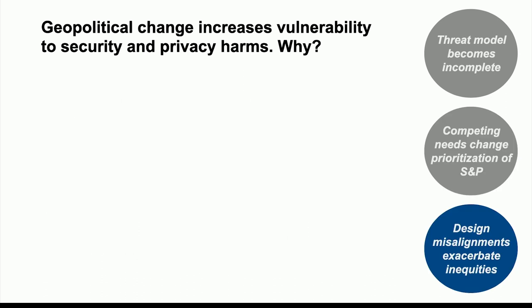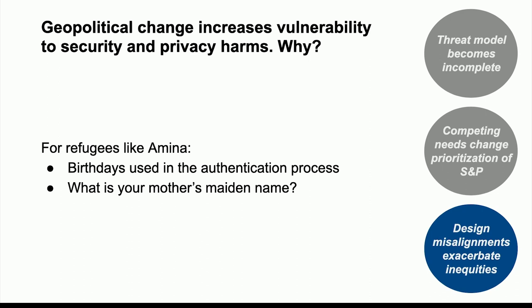The third component is about how design misalignments add up and become systemic inequities, exacerbating other systemic inequities. There are a lot of examples in the identity verification and authentication process. Think about birthdays — it's fairly common in a lot of places around the world for people not to keep track of the day they're born because it's not culturally important. They may come to the U.S. and not know their actual birthday, but they have to pick a legal birthday. They often pick January 1st.